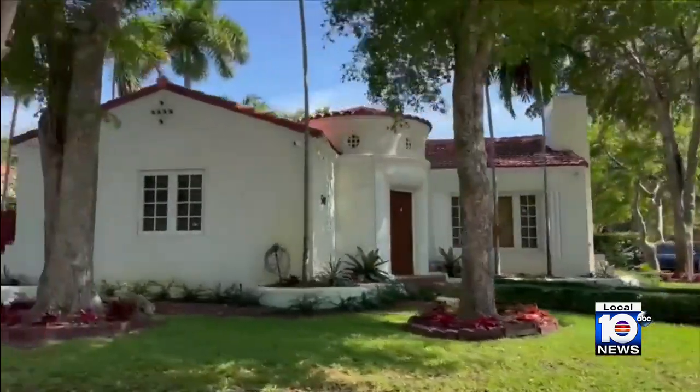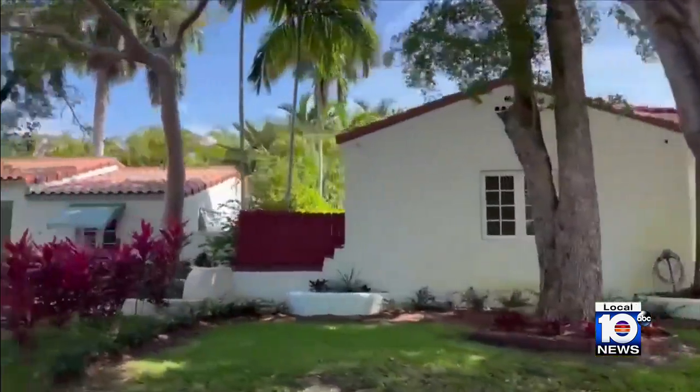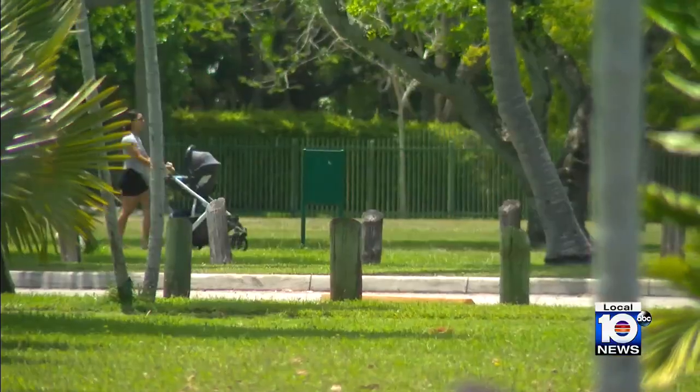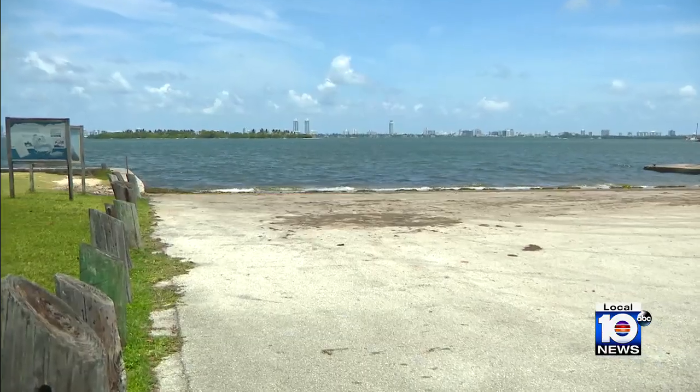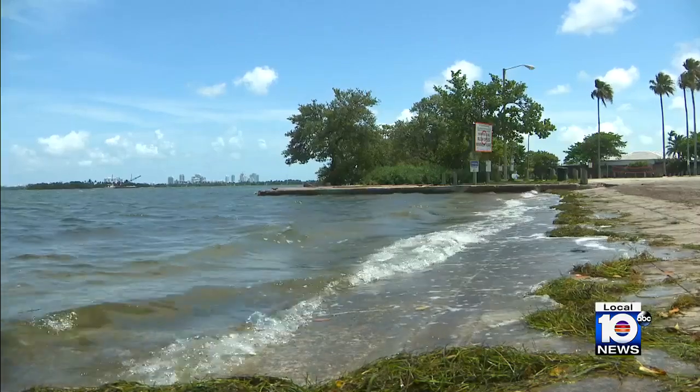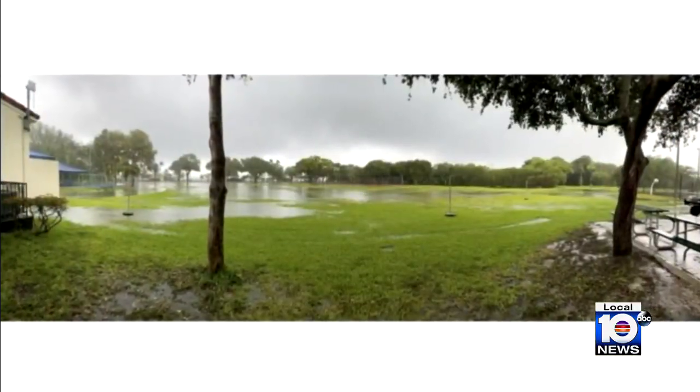Morningside, one of Miami's most historic neighborhoods, with many homes here built in the 1920s, is now facing a 2020s modern-era issue. Its park routinely floods — not only during King Tides. The flooding at Morningside Park has been a problem for a long time.